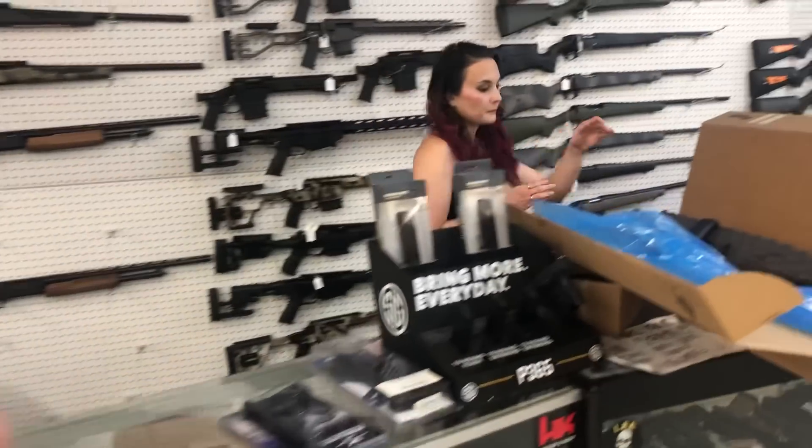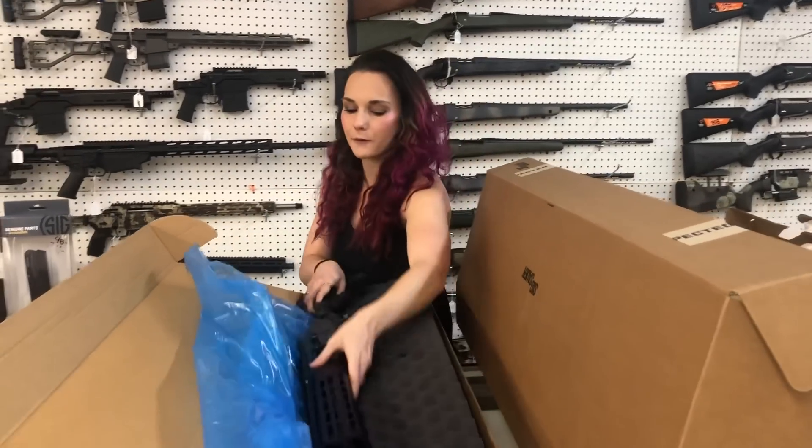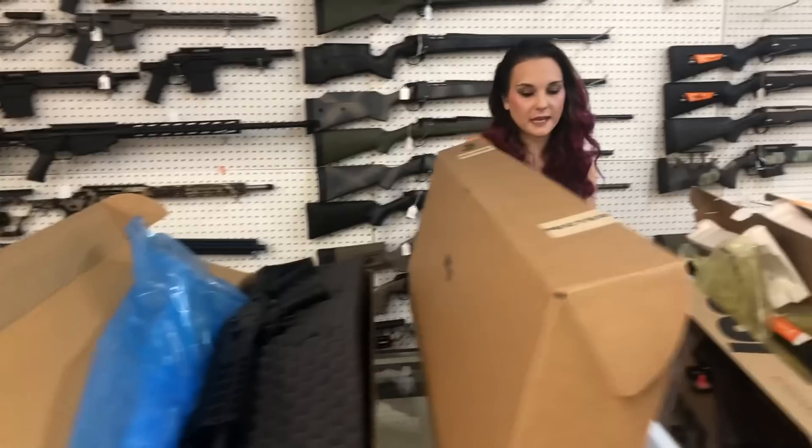For our new stuff that came in: IWI Galil 7.62x39 in the rifle — she is going to be $1,650 on that one.